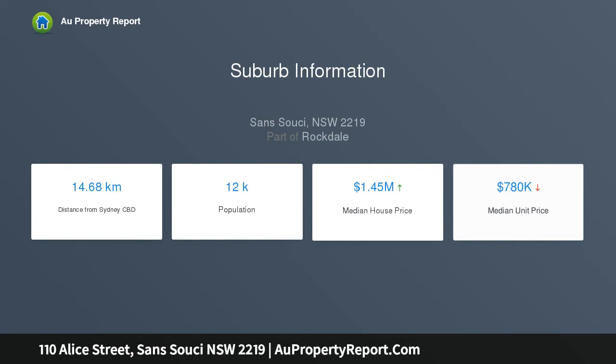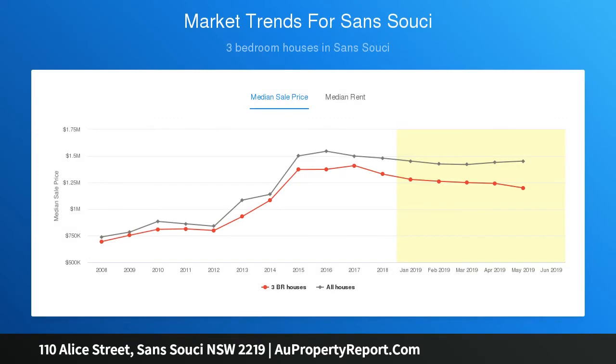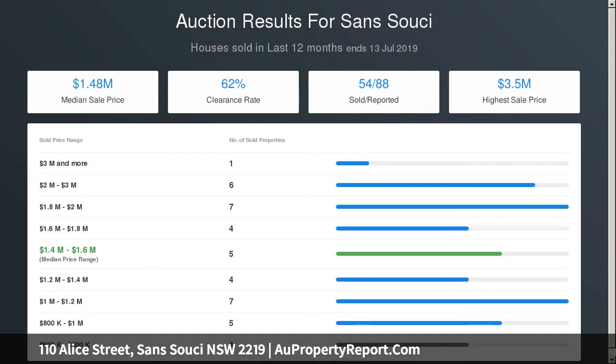A fully tiled main bathroom with corner spa, air-conditioned master quarters boasting a balcony, en suite and walk-in wardrobe, and an oversized double garage with ample storage space and rear roller door access.